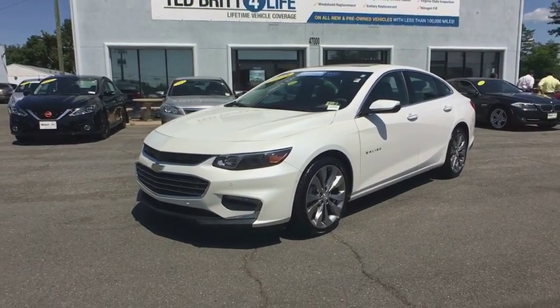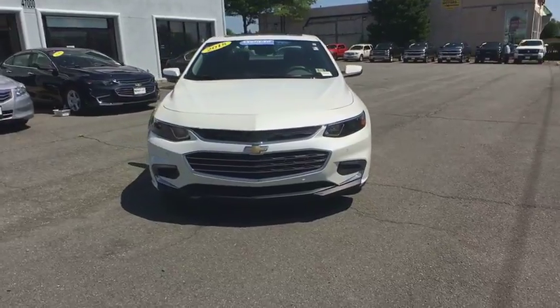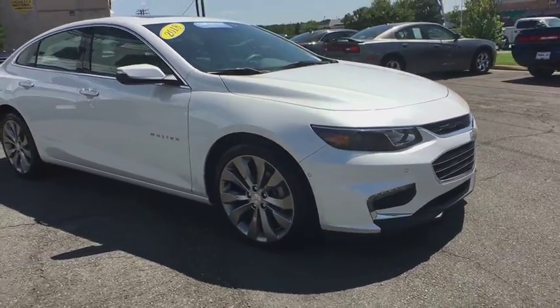The 2018 Chevrolet Malibu — a combination of performance and fuel economy. The Malibu is a great commuting car. This vehicle has less than 20,000 miles. Here are some of this vehicle's great options.